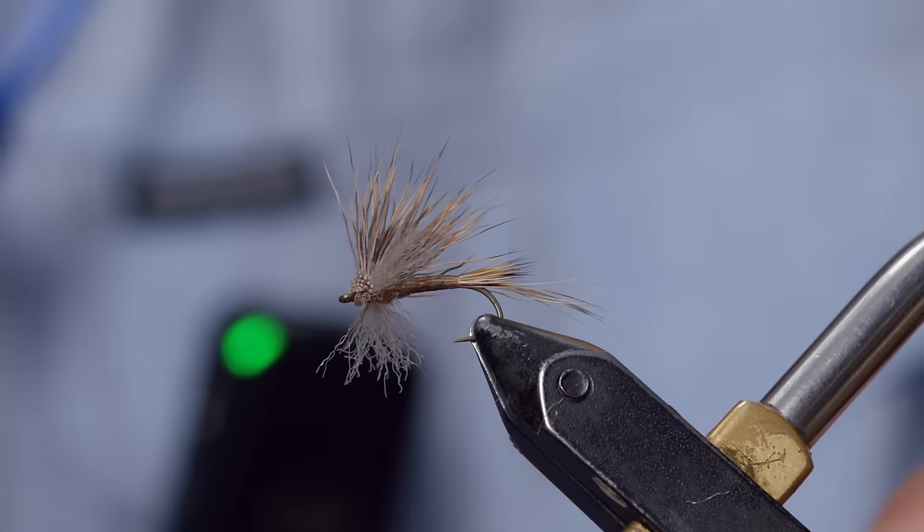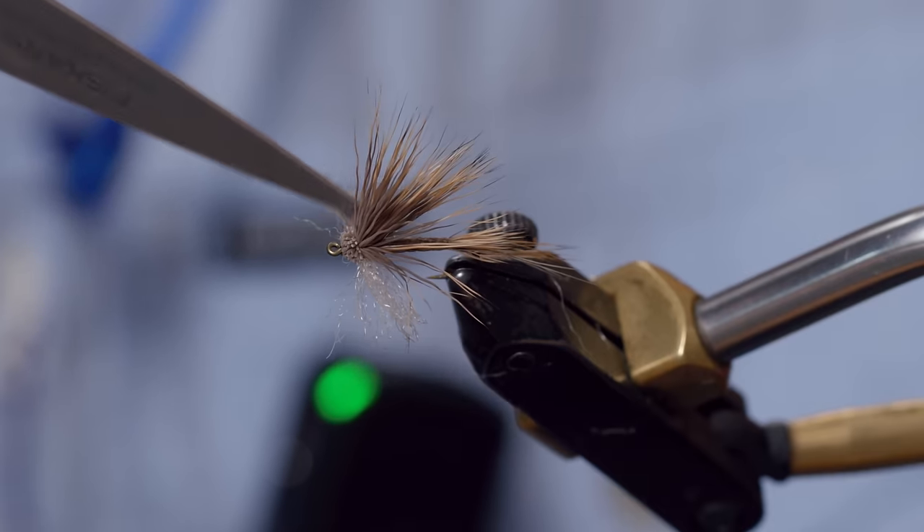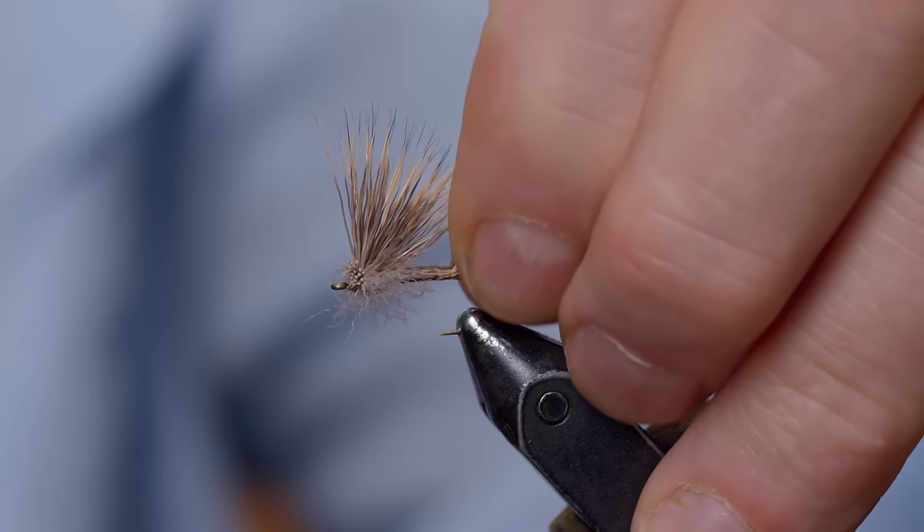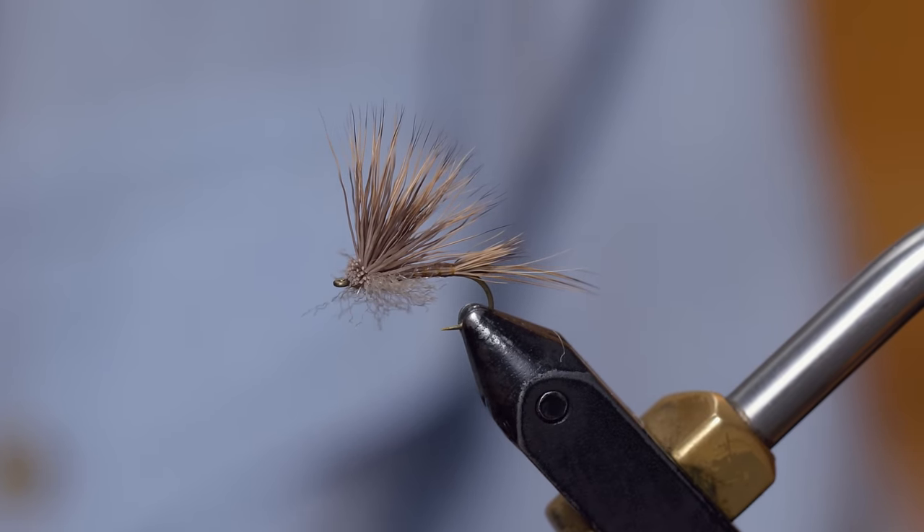I've never seen it make a difference one way or the other, but now I just leave them — not if there's a gob, but two or three I'll even pull them down so they're in the wing area. All I know is that I can see this fly for a mile, I've fished it pretty much exclusively for five or six years now, it floats like a cork, and it covers just about every hatch I've ever encountered. That's the Found Link. It's a very easy fly to tie — keep your wings shaped up and ready to go.